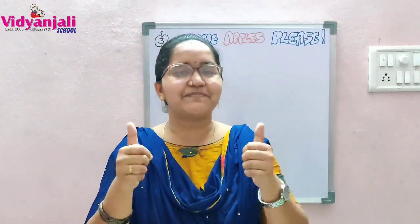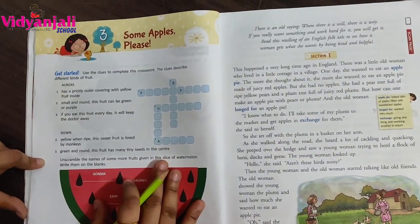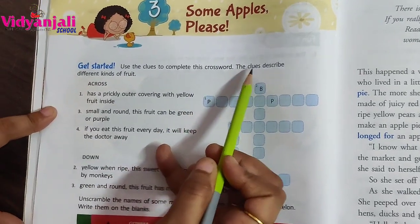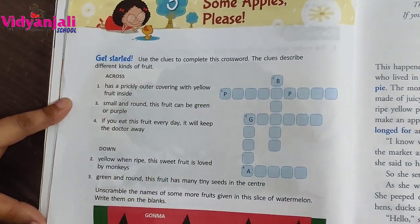Shall we know that story? Before that, there is a puzzle. Shall we solve the puzzle? Open your English textbooks. Let's solve the puzzle and then we'll move to the lesson. Some hints are given here. Let's solve the puzzle. Use the clues to complete this crossword — the clues describe different kinds of fruit. Page number 28.